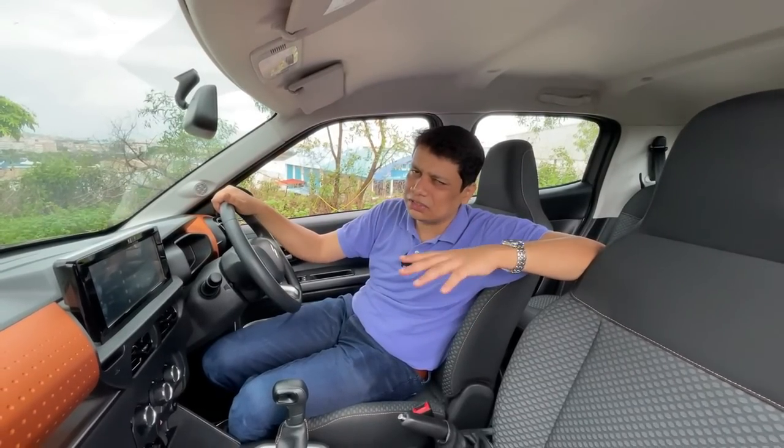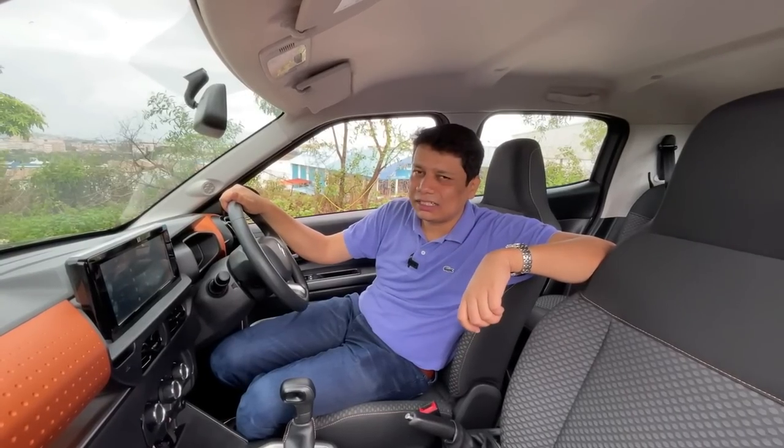If you're a fan of funky, dynamic designs that are different from the usual, you'll enjoy it. But if you're conservative in taste and nature, you might find it a little too much in your face. Now let's jump into the back seat and see how good that really is.